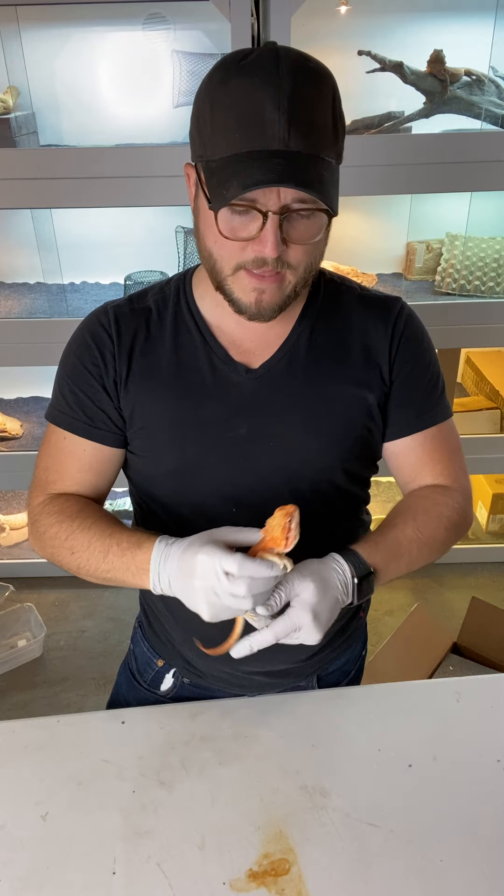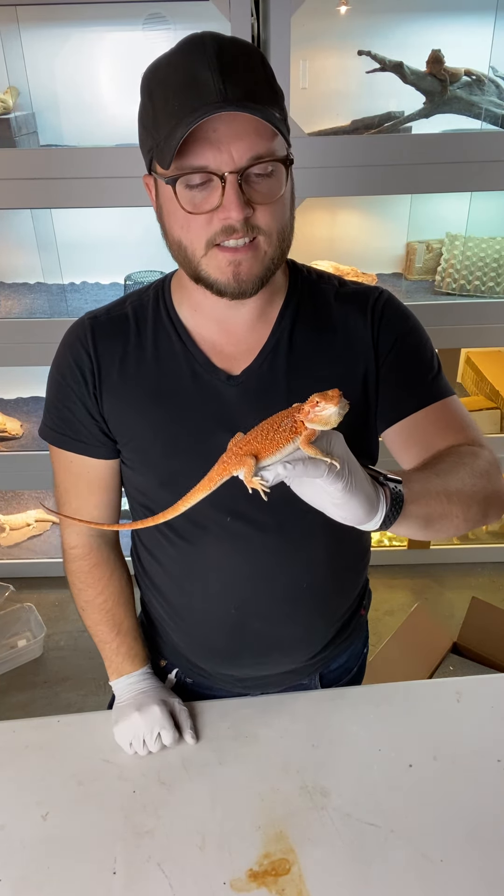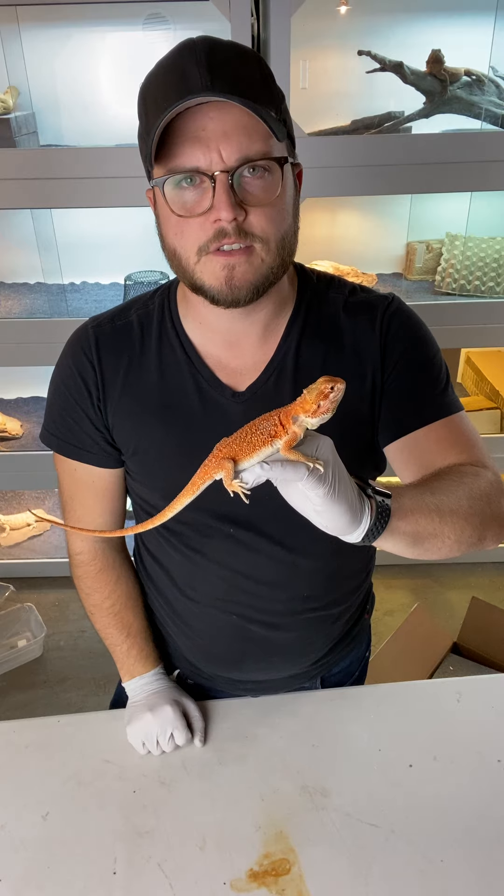Hey dragon lovers, wanted to take this opportunity to talk about some different morphs that are out there. A lot of people ask me, can you tell me what my morph is and all that good stuff, and I thought I'd just share out some videos to show you different morphs.